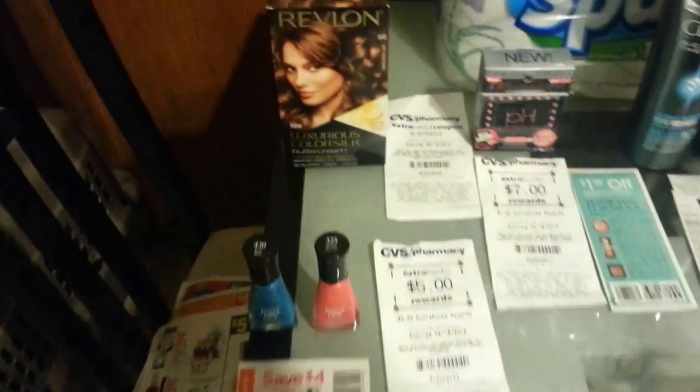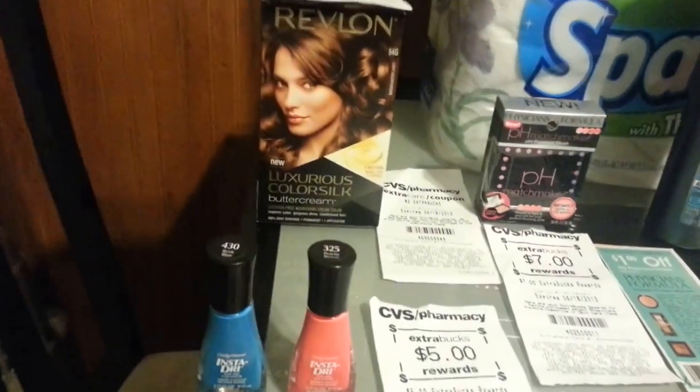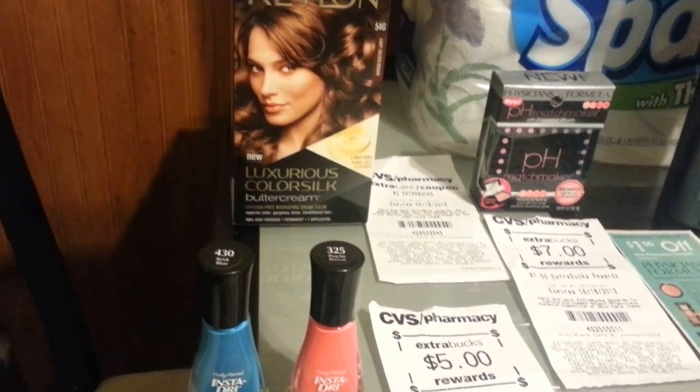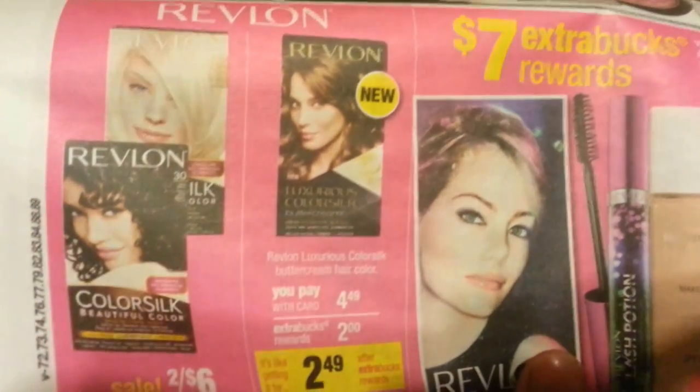Let me get into the first transaction. The Revlon this week is $4.49, buy one give $2 ECV back. There is a $2 off coupon from the SmartSource May 12th, making that $2.49, and I got back $2. They had to force print it — I don't know why it was not tracking, but it is on the ad and I showed it to them, so they did force print the ECV.